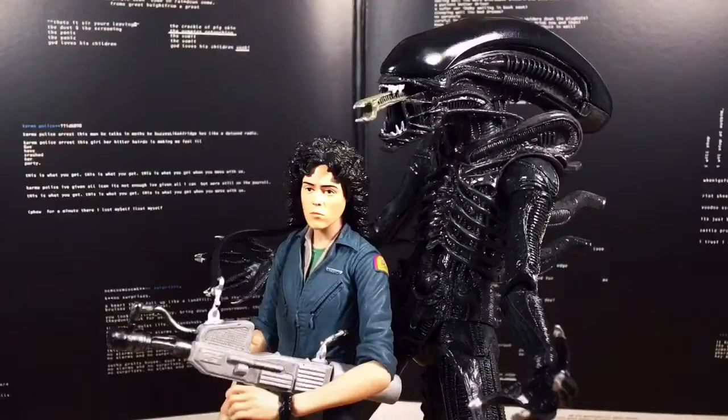No one in space can hear you scream. Alien 1979 is the standard of terror. It's imaginative, it's tense, it's groundbreaking, Freudian — well-paced horror that builds so much tension that you're just scared the entire time. And visually, it's just a beautiful, beautiful movie.